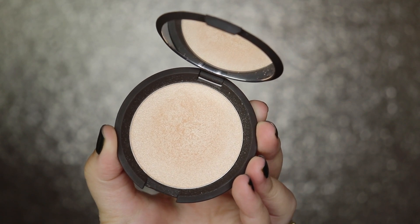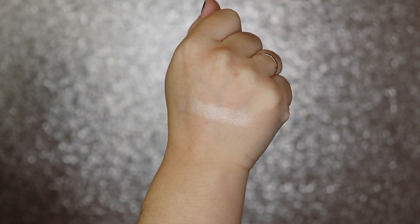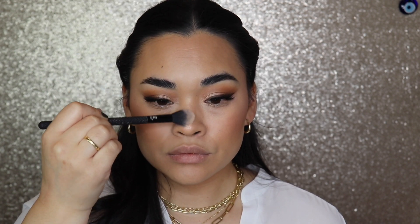Now we're going to get into highlighter. You guys have seen this on my channel before — this is the Becca highlighter in Moonstone. When I first received this I was like, this is what the hype is about. Once you get through the first layer, this stuff is gorgeous, and this layer is even better. It is so beautiful. The color is perfect for my skin tone — not too bright, not too dark. It is really creamy and goes on really well.